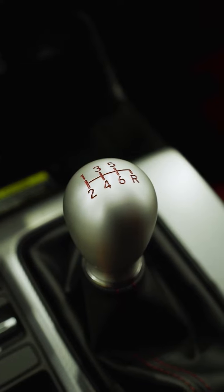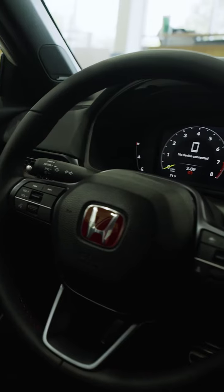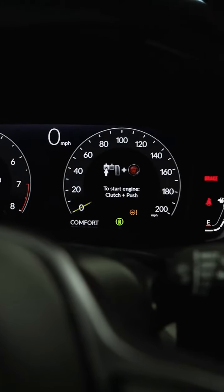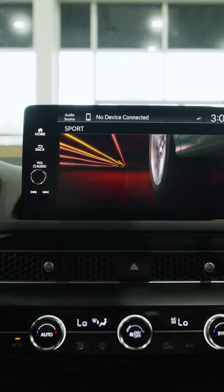With its six-speed manual transmission, drivers can truly feel connected to the road. Adding to this performance, the Brembo front brake calipers ensure excellent stopping power for both safety and control.